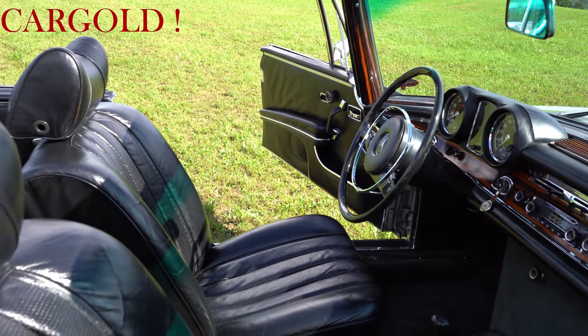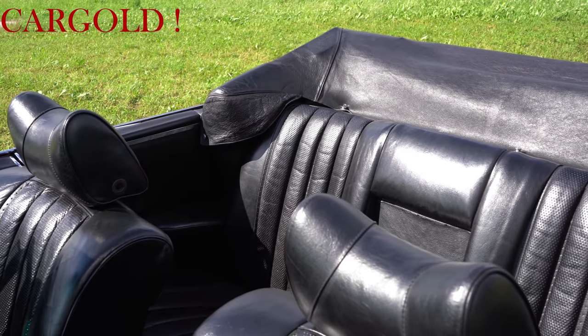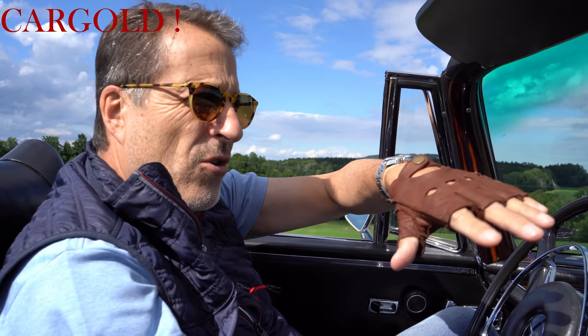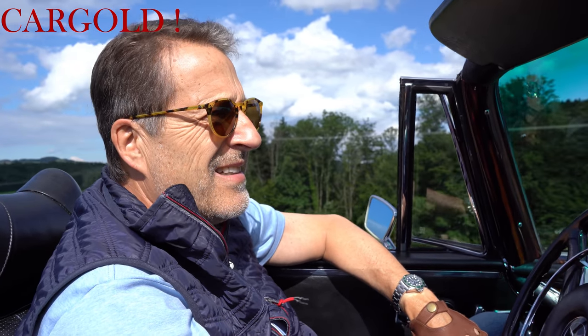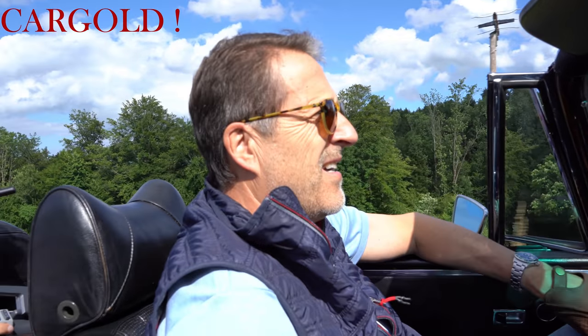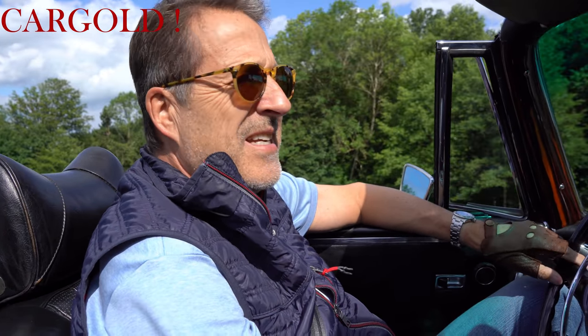Das Leder befindet sich in einem vorzüglichen Zustand. Das ist auch schon mal aufgepolstert worden. Ihr wisst ja, wenn man da dann so drinnen sitzt und dann immer drauf, drücken sich die Pfeifen so ein bisschen platt. Das ist hier aber nicht der Fall. Kopfstützen hat er auch, ist ziemlich wichtig, wenn es dann wider Erwarten doch mal einen Unfall gibt, dass man hinten sich nicht das Genick bricht.